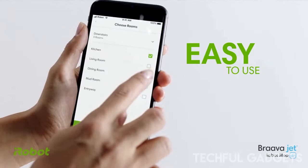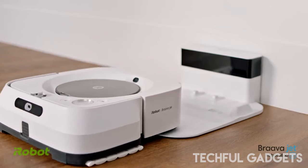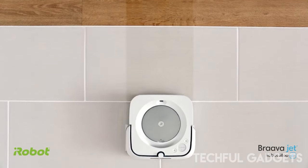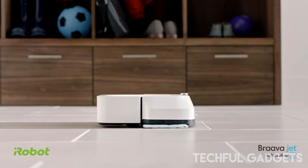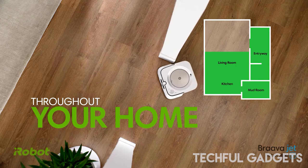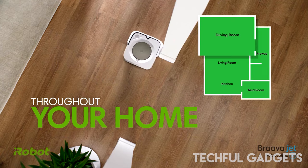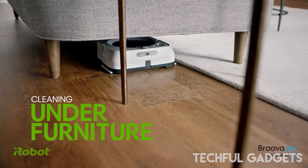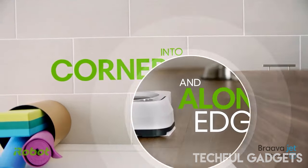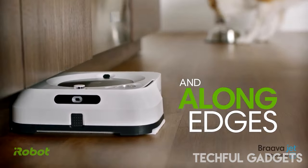These robots don't vacuum but wet mop instead. Today I'm testing a premium product in the Brava series: the iRobot Brava Jet M6 smart mopping robot. Unlike many cleaning robots which are primarily vacuum cleaners, the iRobot Brava Jet M6 has no vacuum cleaning functionality at all — it is a dedicated wet mopping robot, and the way it does it is admittedly much more sophisticated.